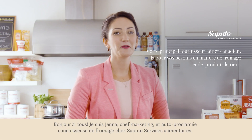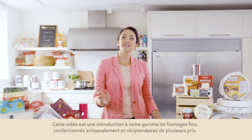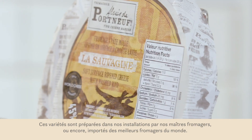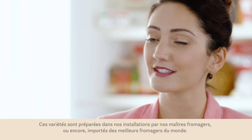Hey there, I'm Jenna, marketing manager and self-proclaimed cheese connoisseur from Saputo Food Service. This video is an introduction to our fine cheese portfolio of artisanally crafted, award-winning cheeses. These varietals are made in our specialty cheese facilities by our master cheese makers or imported from the world's best.